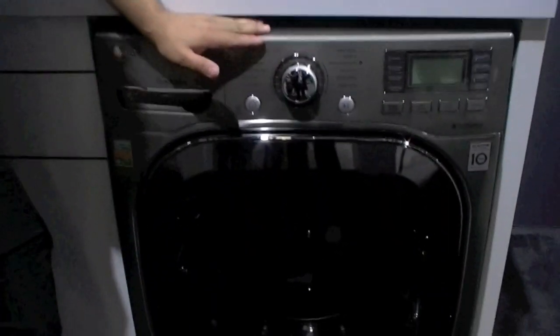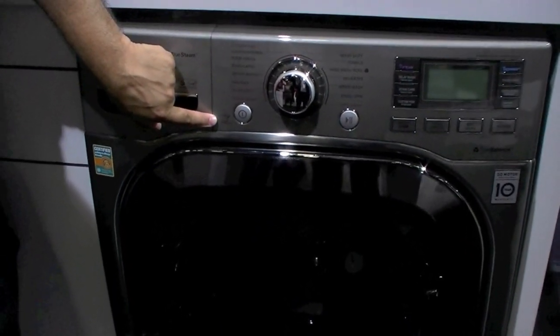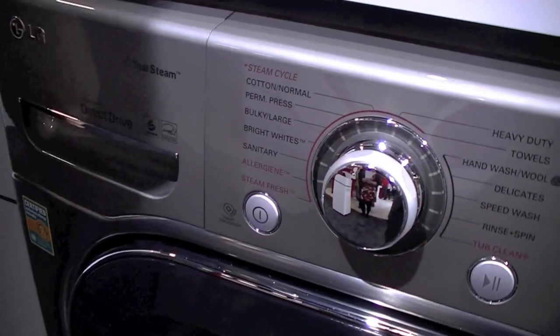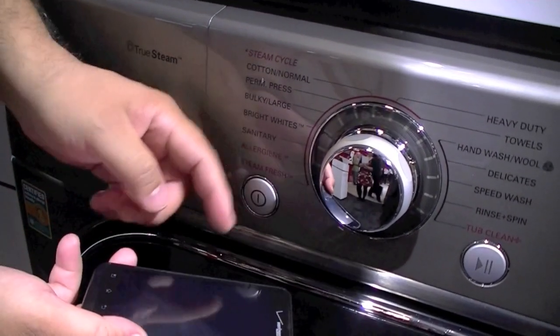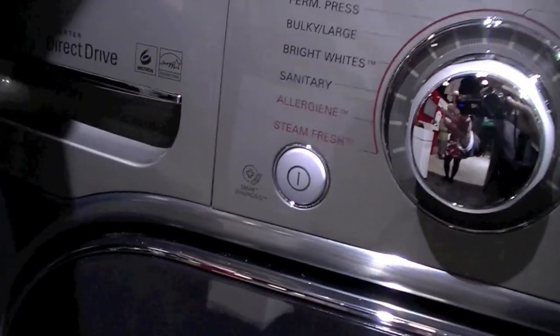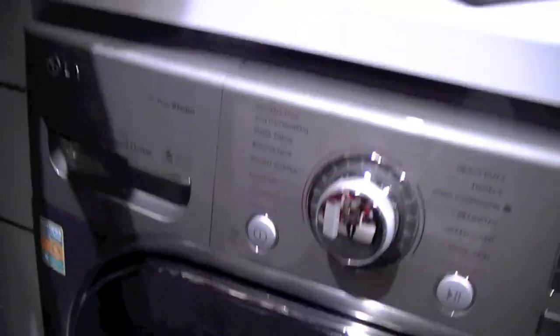We have the LG washer and dryer. We have what's called smart diagnosis installed in these things. What that means in essence is that your cell phone can talk to your appliances and tell customer care what's wrong with them. Diagnosis and troubleshooting with the press of a button — you can see it right here: Smart Diagnosis. Press and hold the power button, you can put your cell phone up to the machine while it's listening, it'll send the information and tell them what's wrong with it. No more second visits by support guys — they'll come with the right product right away and fix your machine in half the time.